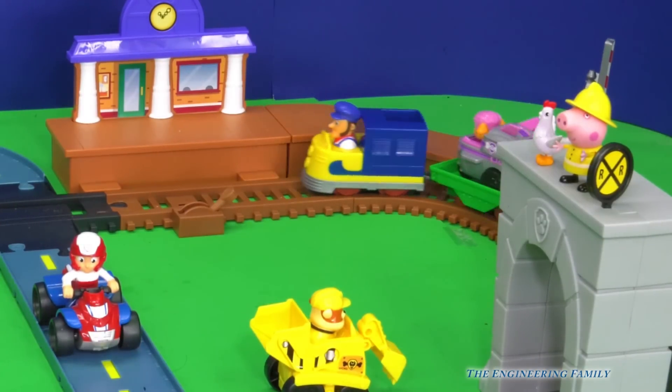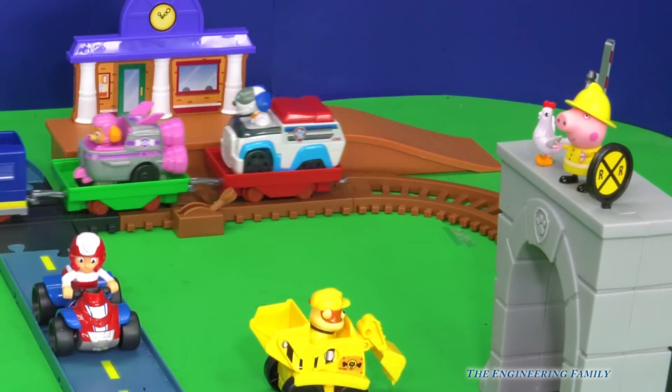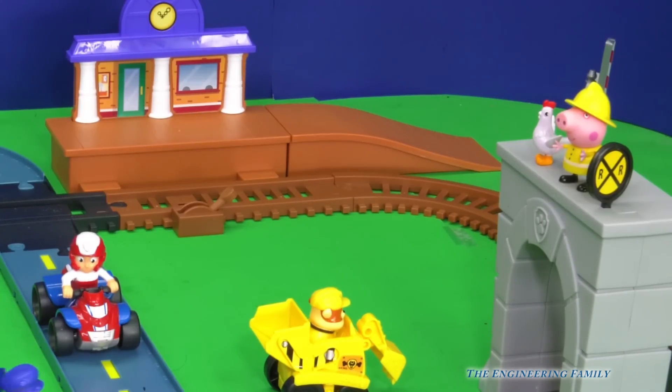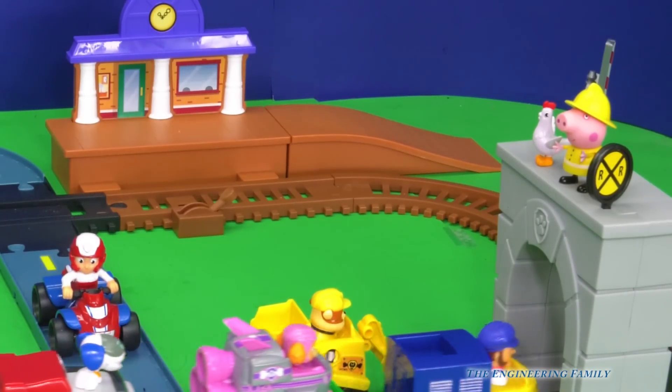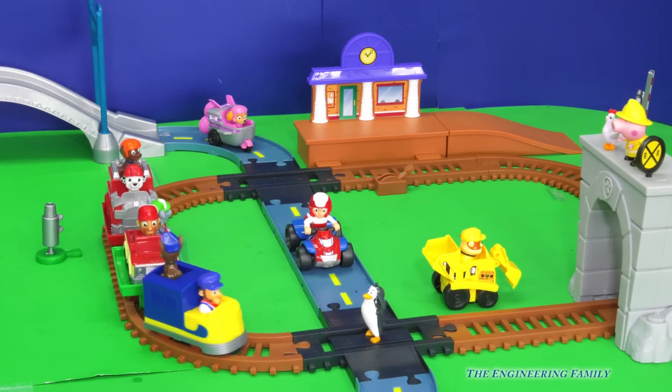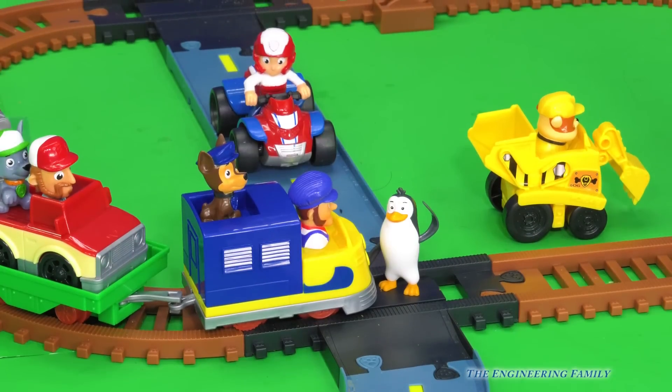Oh look, Chickaletta and Peppa Pig are on top of the bridge. They're watching everybody go around. I wonder whose turn it is now to ride on the train. I think it's Marshall's and Farmer Owl's. Wow, look at that. Oh no, there's a penguin! You've got to slow up. Okay, penguin, you've got to move.